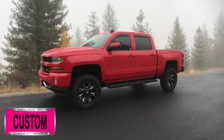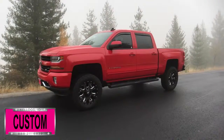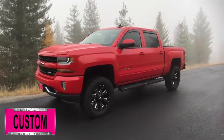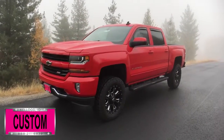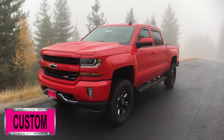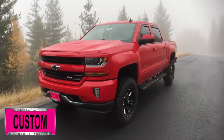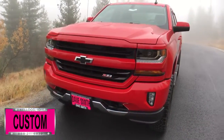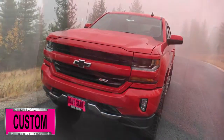Here at Dave Smith Motors, we pride ourselves on doing customized accessories better than anyone. Today I want to give you a quick look and walk around at this brand new 2018 Chevy Silverado 1500 Z71 four-wheel drive in red-hot exterior paint color. This, my friends, is a prime example of what our Dave Smith customs team can do for your new truck.